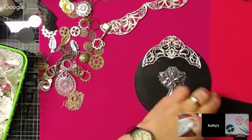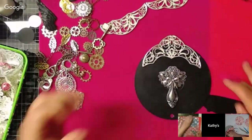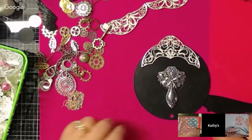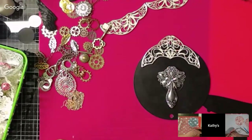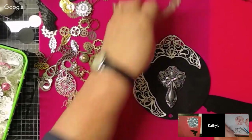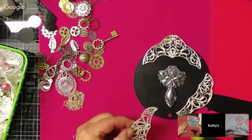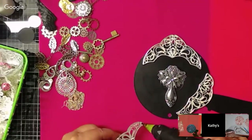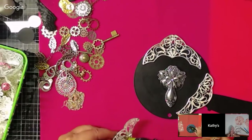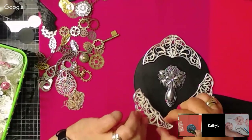You said glue gives it character, right Tina? That's good because I got a lot to cover it up anyway. One good thing about broken jewelry — you can use it in steampunk! You thought I was crazy when I asked you to send me all the broken jewelry. I need a bigger hole in this piece.